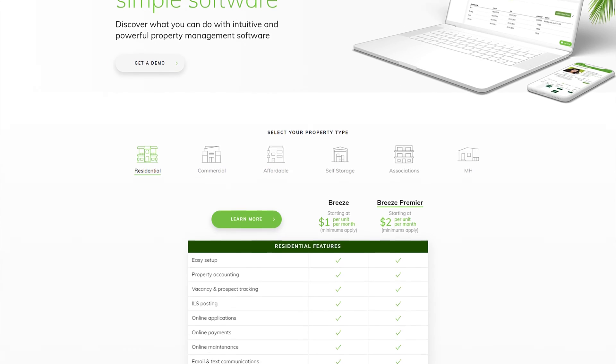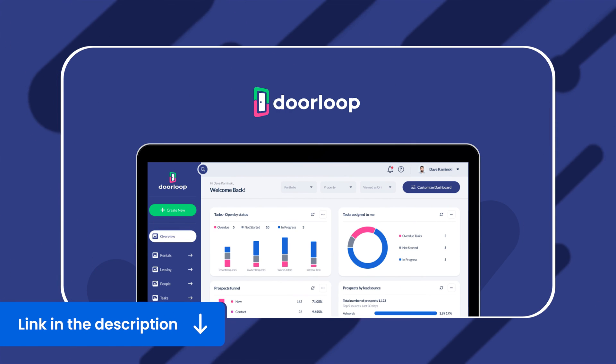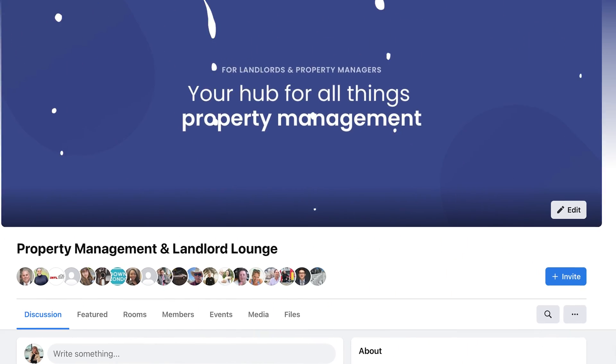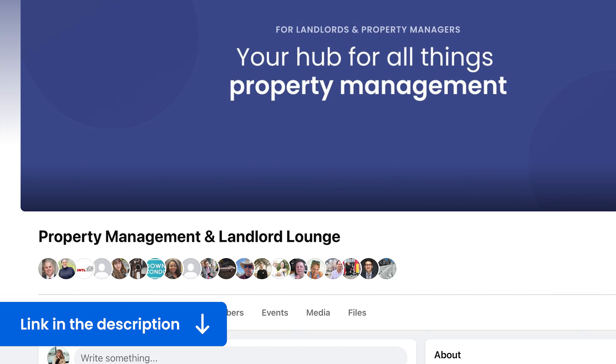Choosing the right property management software can be a daunting but rewarding task. By now, you should know all about Yardi Breeze and how it stacks up against competitors. Whether you go with Yardi Breeze or DoorLoop, I hope this video helped you out. If it did, make sure to subscribe and give it a thumbs up. If you're looking for a place to connect and get tips from other property managers, check out our exclusive Facebook group linked in the description. You can also find more tips and tricks in the playlist — see you in the next one!